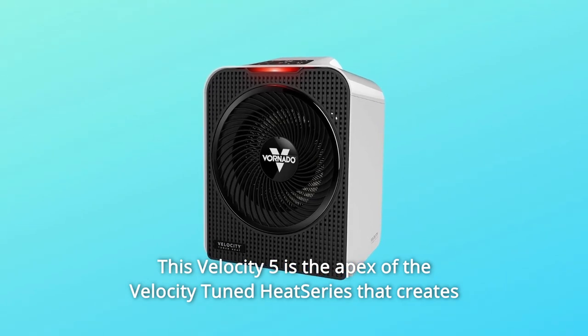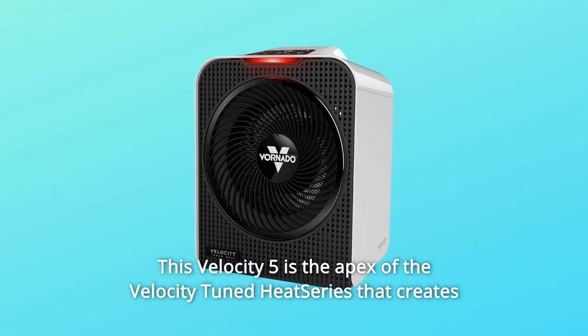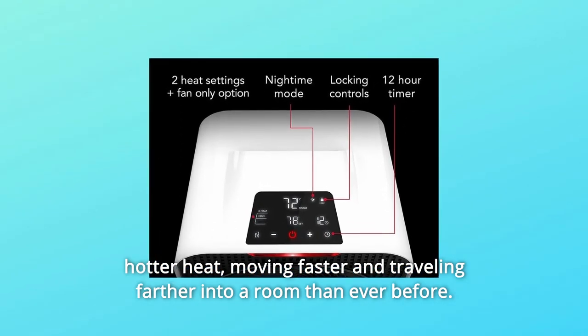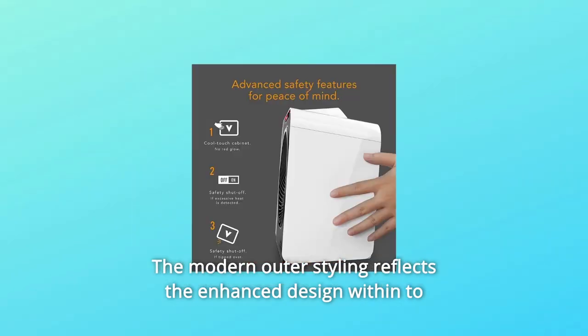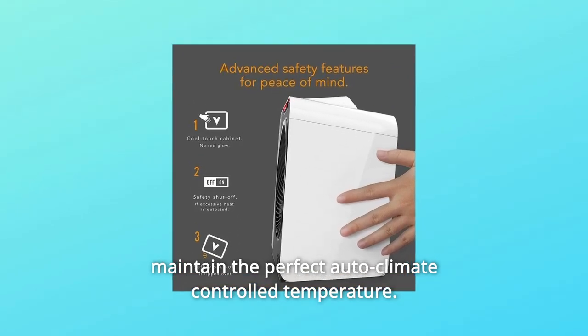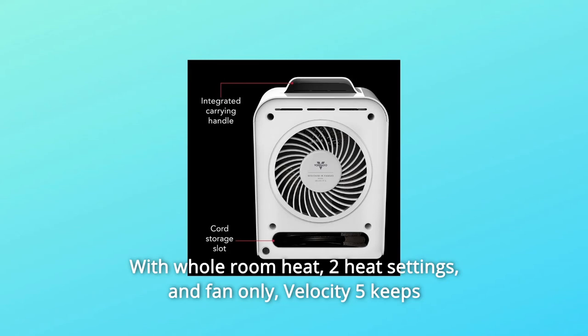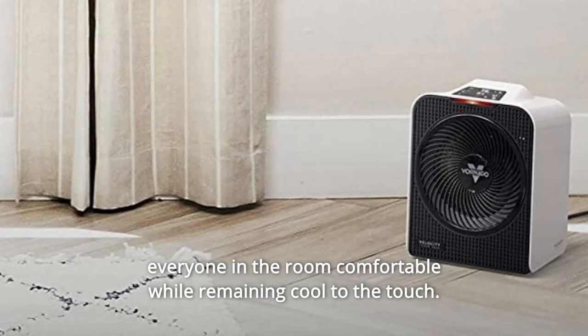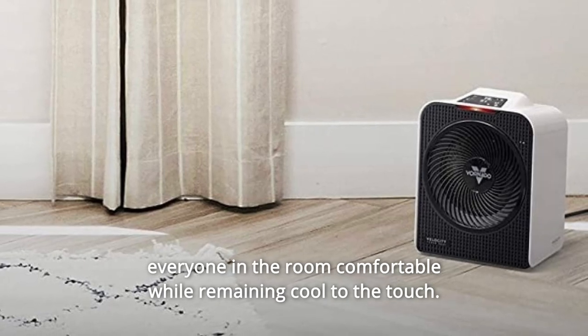The Velocity 5 is the apex of the Velocity Tuned Heat series that creates hotter heat, moving faster and traveling farther into a room than ever before. The modern outer styling reflects the enhanced design within to maintain the perfect auto-climate controlled temperature. With whole room heat, two heat settings, and fan only, Velocity 5 keeps everyone in the room comfortable while remaining cool to the touch.